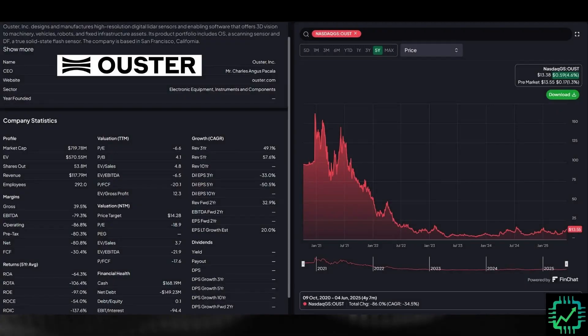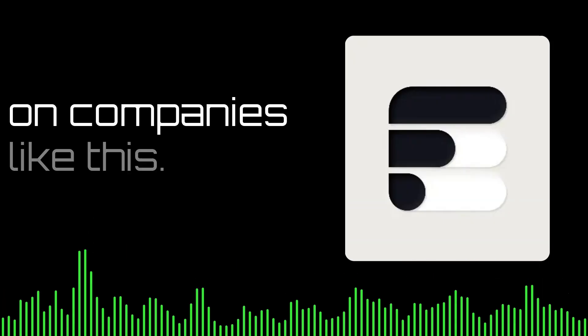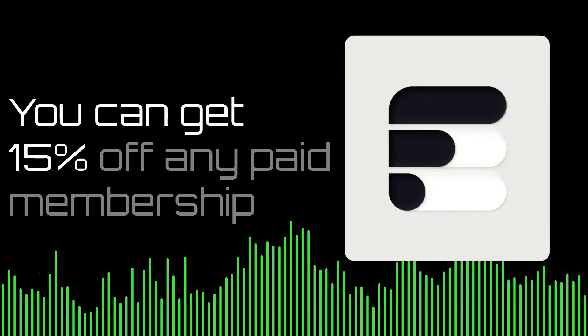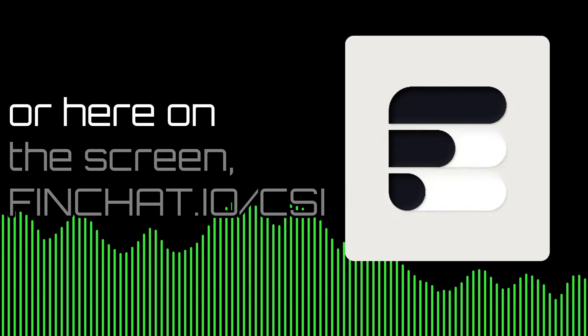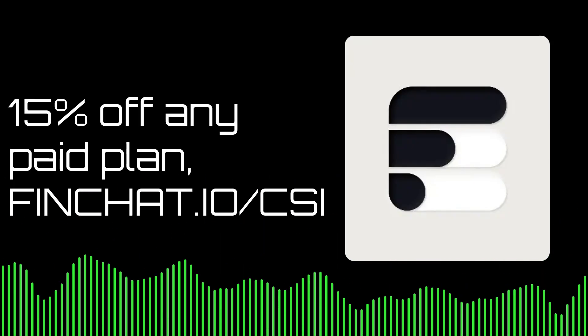Let's talk about Ouster, a LiDAR company. Some of you might know a little bit about Ouster and the company it merged with a couple years ago, Velodyne. We're going to show you this chart first from our friends at FinChat.io to get a high level overview of what's going on with Ouster — the big massive bubble that was 2020, 2021, 2022, and everything's been down and mostly stayed down since then. FinChat is a fantastic platform we use every day. You can get 15% off any paid membership with the link in our video description, FinChat.io forward slash CSI.